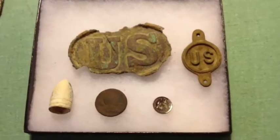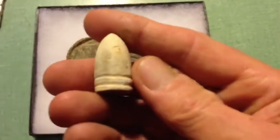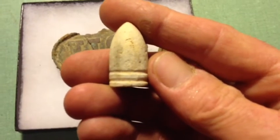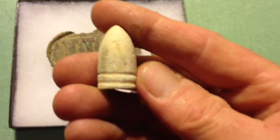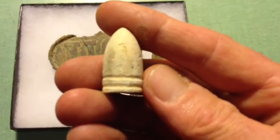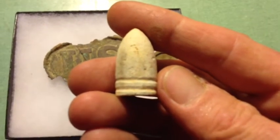I got 54 bullets and three buttons the first time. This is a neat bullet — it's a Prussian bullet, and it's the only one I've ever found. It was almost 18 inches deep in a swamp. I got soaking wet with mud all over me digging this bullet, but it weighs about an ounce and three quarters, and it seems to be over 69 caliber.